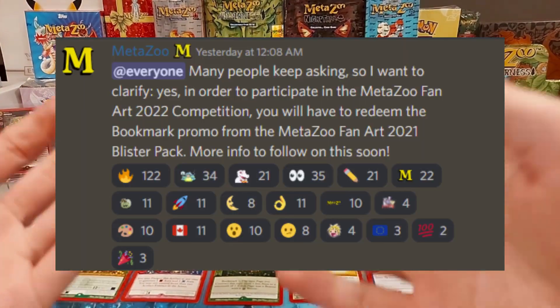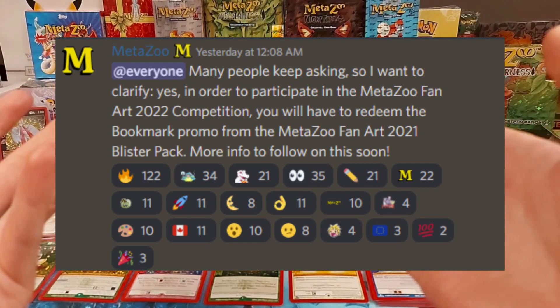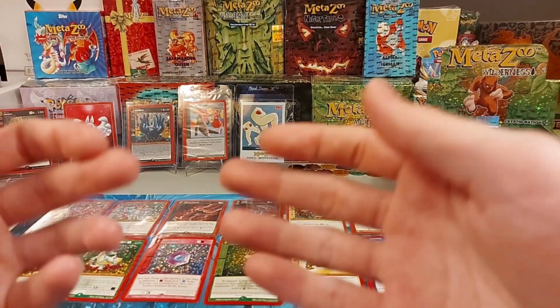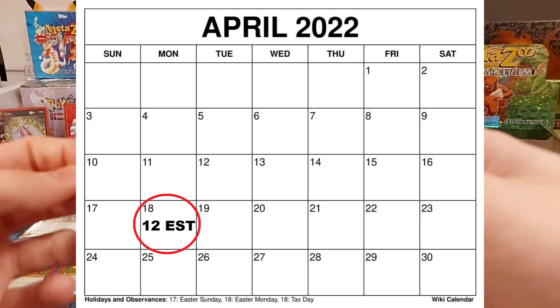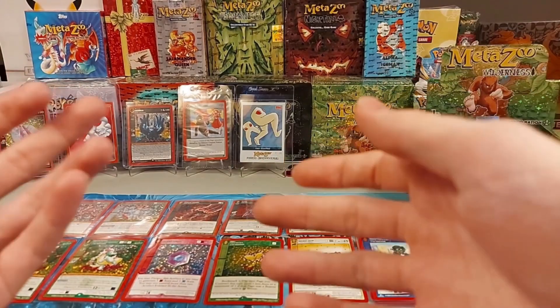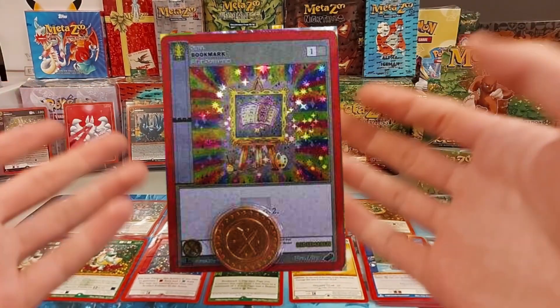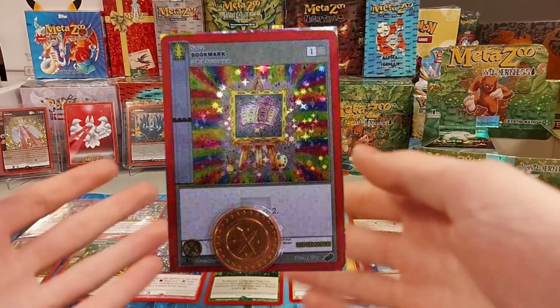Apparently, the promo bookmark cards are needed to enter this year's fan art contest. The blisters drop on Monday the 18th at 12 noon EST. Make sure you're ready if you want them, or if you want to enter into the fan art contest, because they are expected to sell out very quickly.